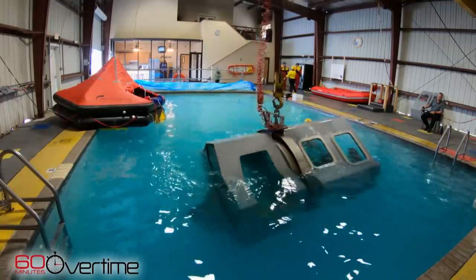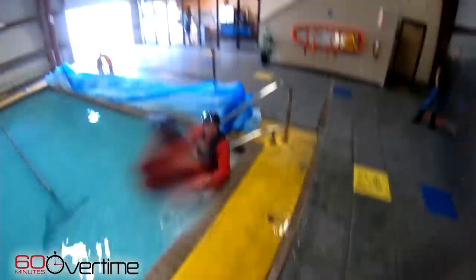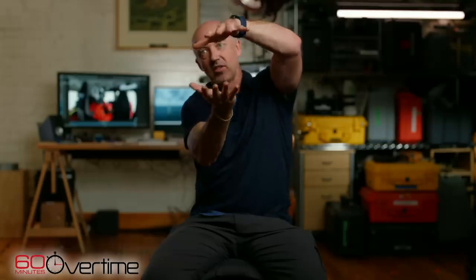So this course is called a HUET course — helicopter underwater escape training. It turns out that it's a standard in the oil and gas industry. When helicopters crash or make emergency landings onto the water, the helicopter can sometimes slowly descend if it has an engine failure, but when it gets onto the water, it then rolls upside down and sinks.